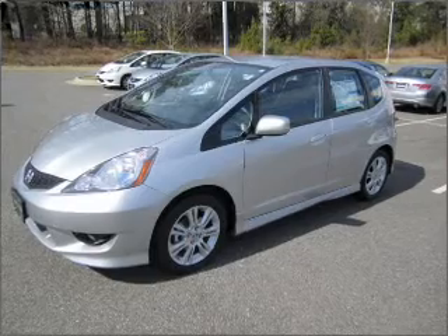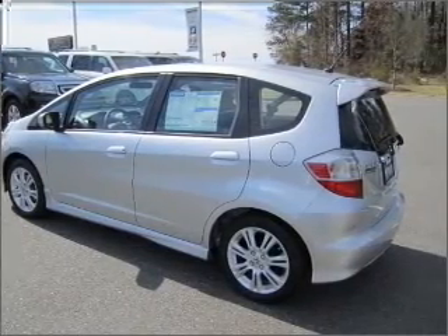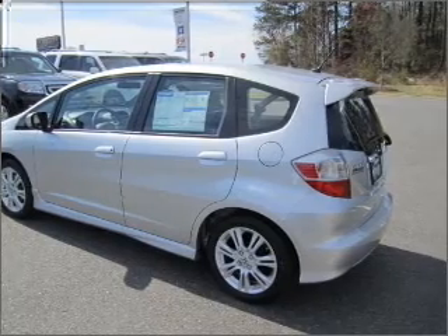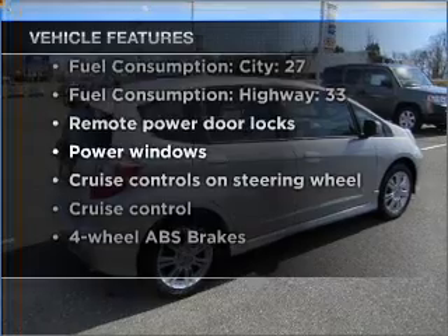Stand out from the crowd with premium wheels. Brake safely with the anti-lock braking system, and memory settings make for a more comfortable ride. With these notable features, you won't want to miss out on the opportunity to own this amazing vehicle.